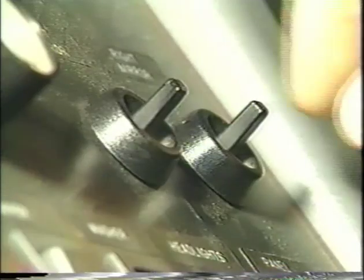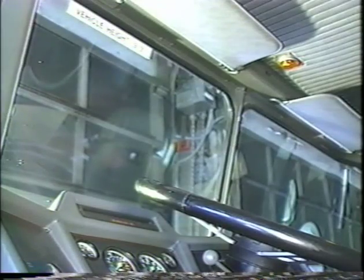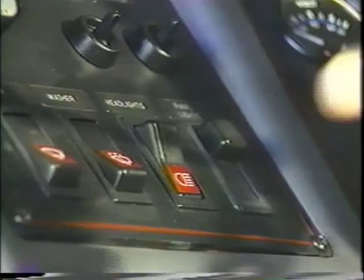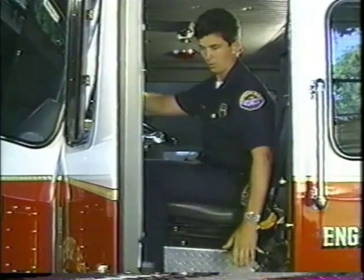Then check the mirrors and windshield. Inspect the mirrors and windshield for cracks, dirt, illegal stickers, or other obstructions. Set the parking brake. Turn on the headlights, the low beams, and four-way flashers, and get out of the vehicle.